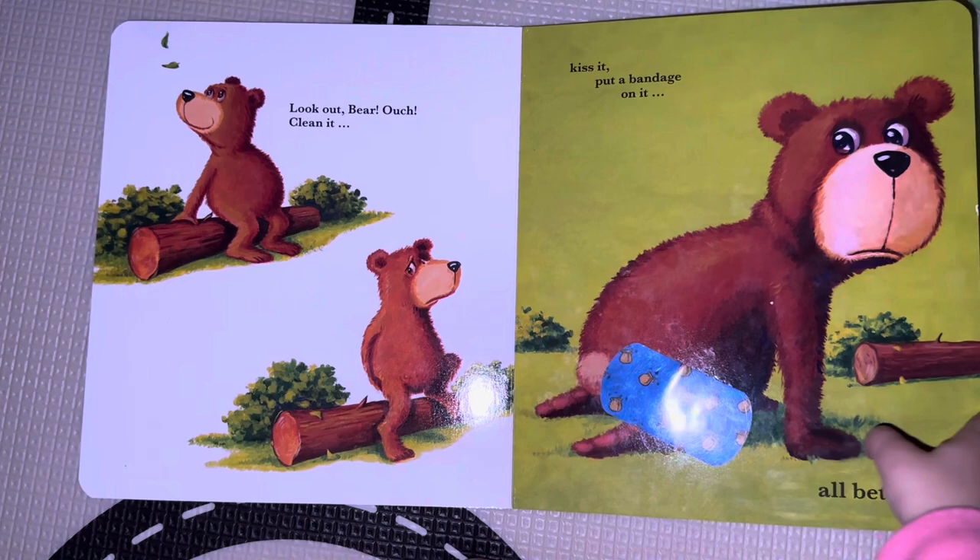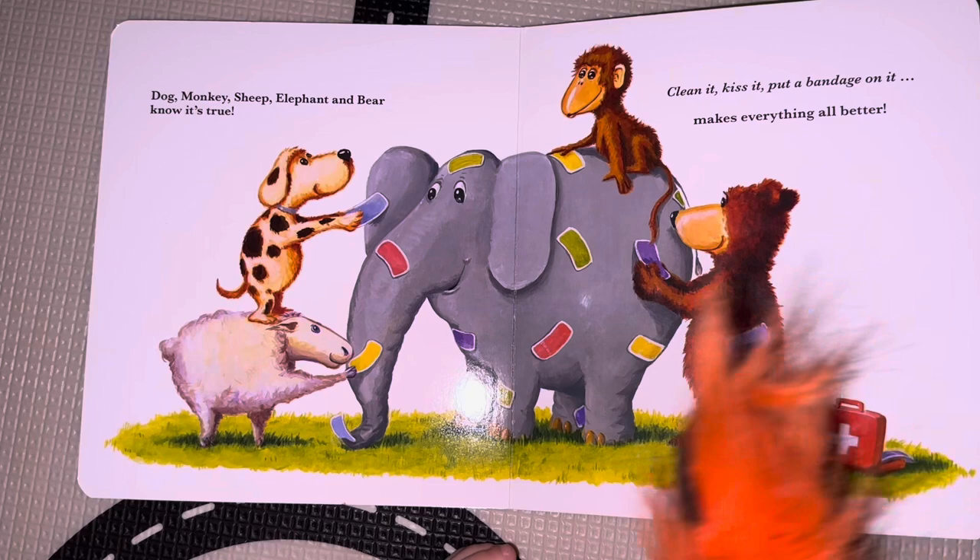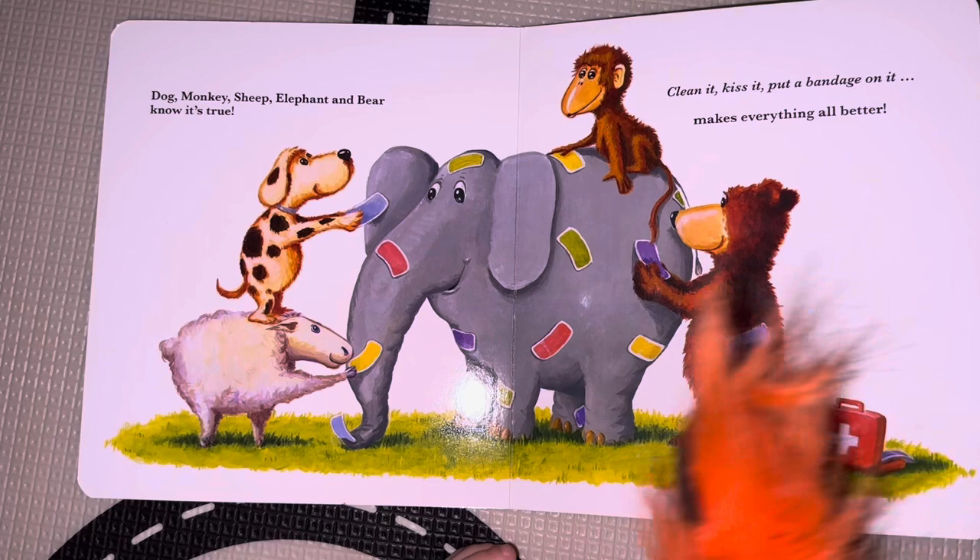Good job! Dog, monkey, sheep, elephant, and bear know it's true — clean it, kiss it, put a bandage on it, makes everything all better. Dog, monkey, and bear. The end. Bye-bye, bye-bye!